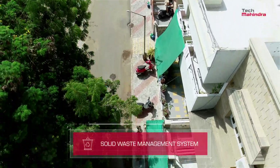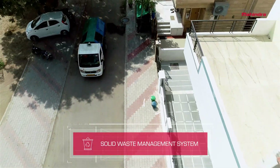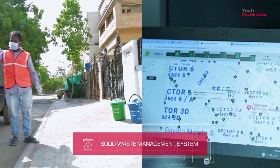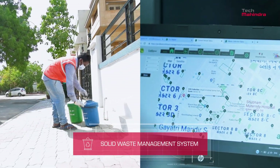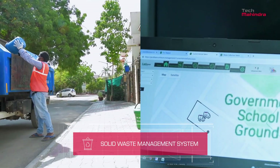The solid waste management system monitors waste collection. The bin, with sensors, monitors its capacity and sends notifications when full. The control room tracks the movement of waste collection vehicles, while their daily activity report is sent automatically to the authorities.